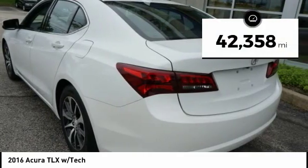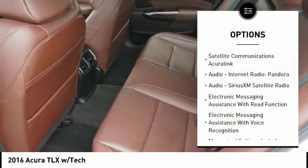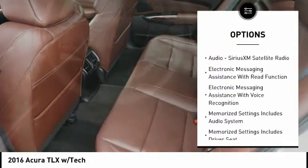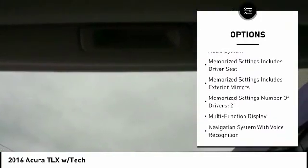This vehicle has less than 45,000 miles. Here are some of this vehicle's great options: leather trim seats, traction control, stability control, power steering, cruise control, and voice activated navigation system.